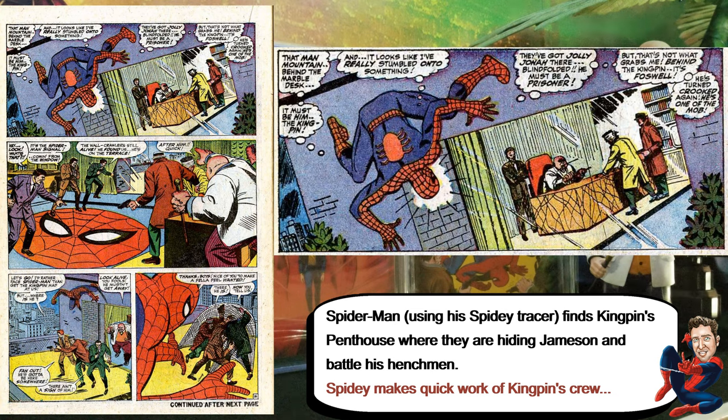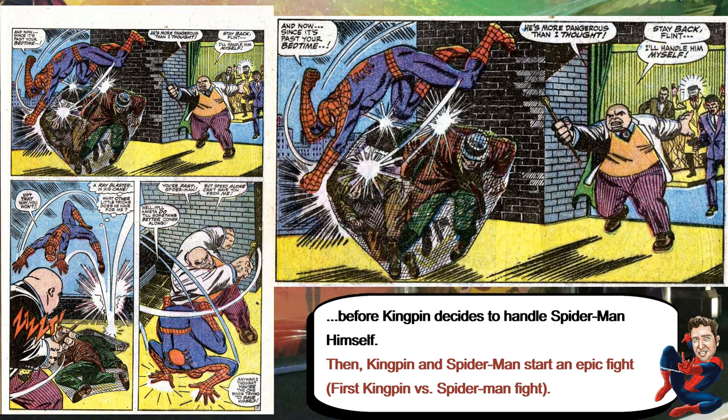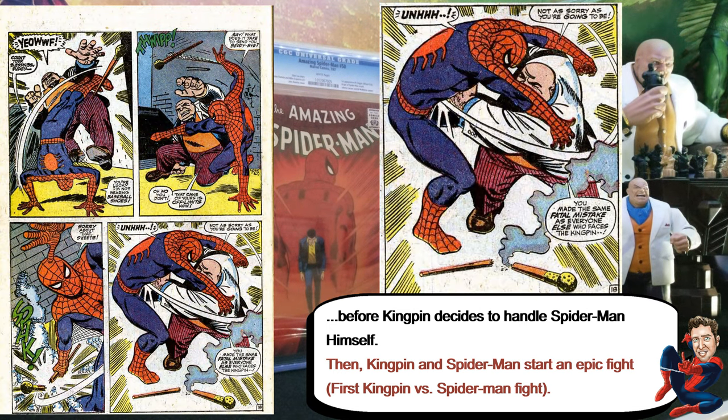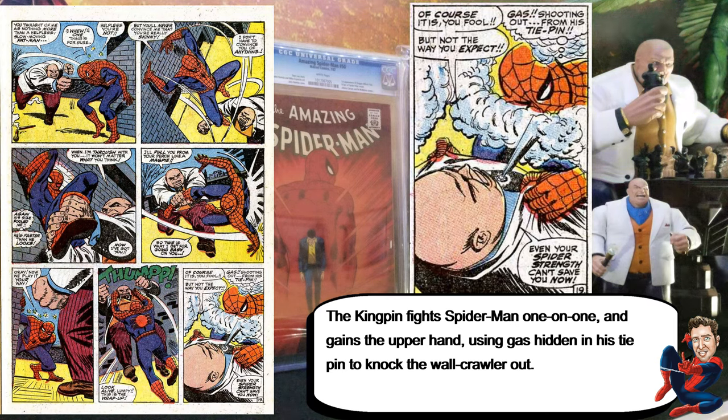Spider-Man, using his tracker, is able to find Kingpin's place where he's hiding Jameson. He fights the henchmen pretty easily. But then Kingpin says he's going to get Spider-Man, so there's a fight — and this is the first fight between Kingpin and Spider-Man, where Kingpin's cane breaks. During the fight, Kingpin gains the upper hand and uses a gas thing he has on his tie — his diamond necktie or something — and he's able to knock out Spider-Man.